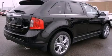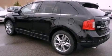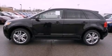Its top features include heated front seats, a low-tire pressure indicator, traction control and stability control systems, 12 strategically positioned speakers, big 18-inch wheels, and satellite radio.